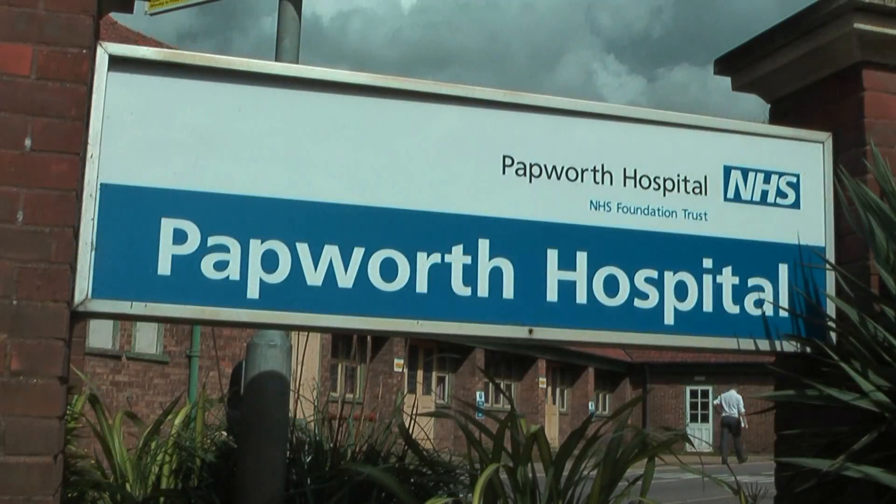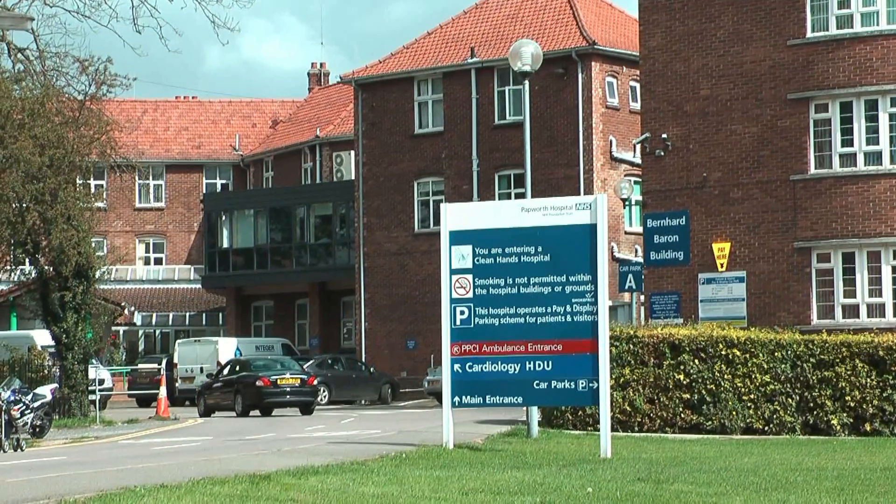My name is Andreas Floto. I'm a consultant at Papworth Hospital looking after patients with cystic fibrosis and lung infections. I'm also a Wellcome Trust Senior Fellow working at the Cambridge Institute for Medical Research at the Addenbrooke's campus.